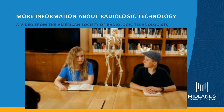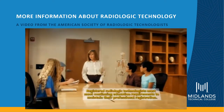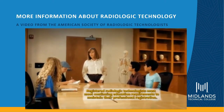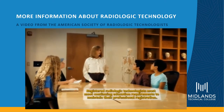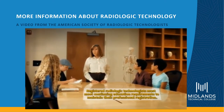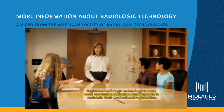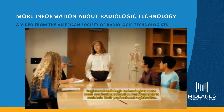Technology changes pretty quickly — how do you keep up with it? In our field we do yearly continuing education, and we also have to pay attention to changes in technology. We learn a lot about computers and what is happening in the field of healthcare while keeping up on our continuing education.